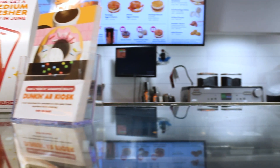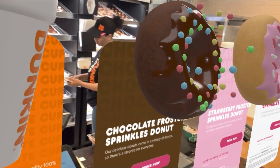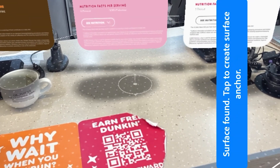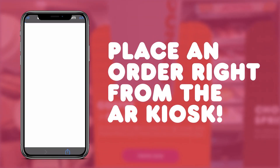Access the experience by scanning the print flyer when in-store or by link on your smartphone. When you're ready, you can even place orders directly from the kiosk.